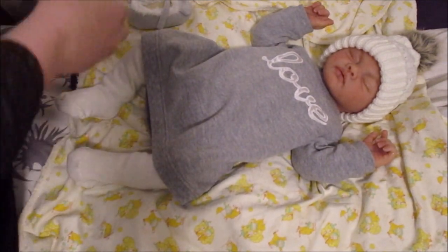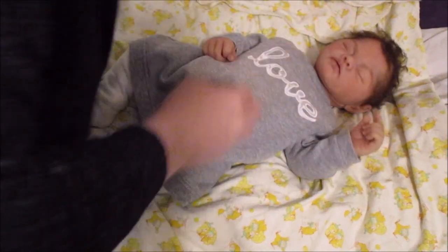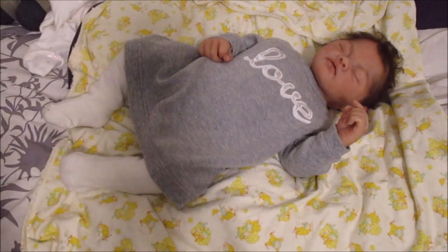I don't even know what brand her dress is — it was a brand I had not heard of before. And then her hat is from Starting Out. Oh my goodness, look at that crazy hair — I think I'm going to have to actually brush it. Let me go get some stuff.